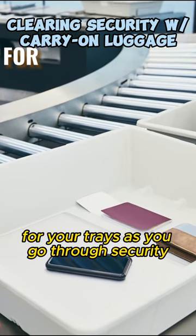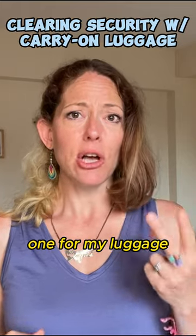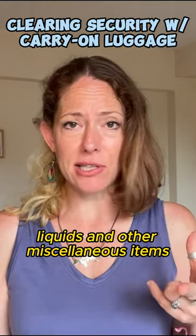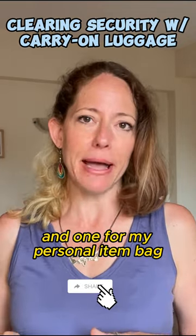It's good to have a strategy for your trays as you go through security. I tend to use three trays: one for my luggage, one for my laptop, liquids and other miscellaneous items — which I make sure is in the middle of the three trays — and one for my personal item bag.